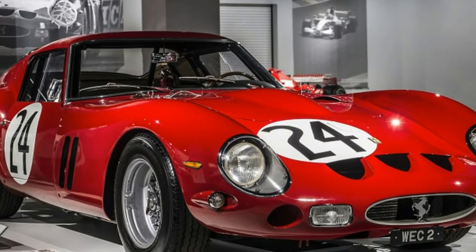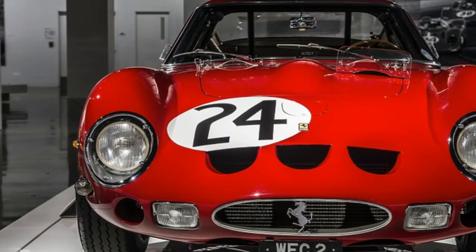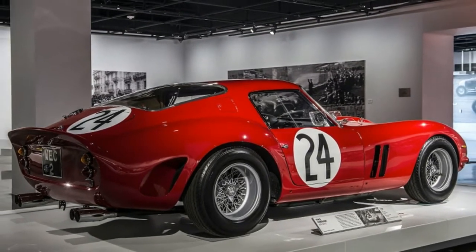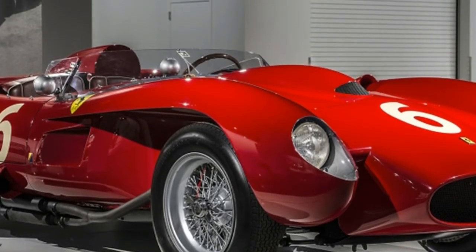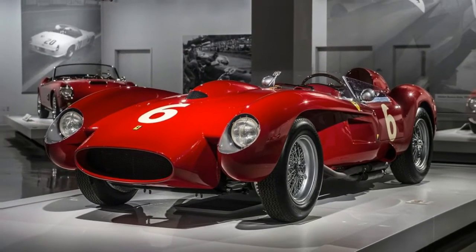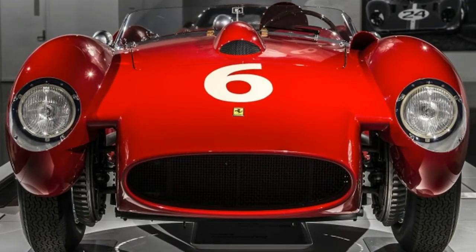Perhaps the most historically significant car in the collection, however, is a 1947 Ferrari 125 S. Although this particular vehicle's history is difficult to trace — with many early race cars being wrecked, cut up, or combined with other cars — many believe this example, chassis 010S, to be the very first car to carry the Ferrari badge. Not surprisingly, the 125 S was a successful race car, winning 6 of the 13 races in which it competed.